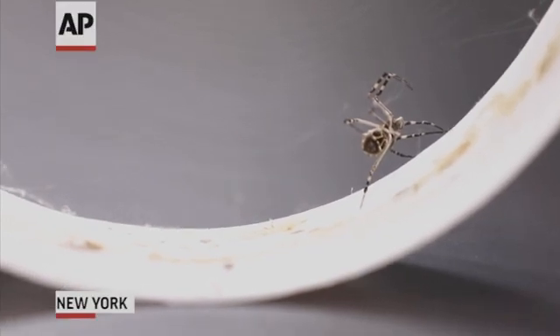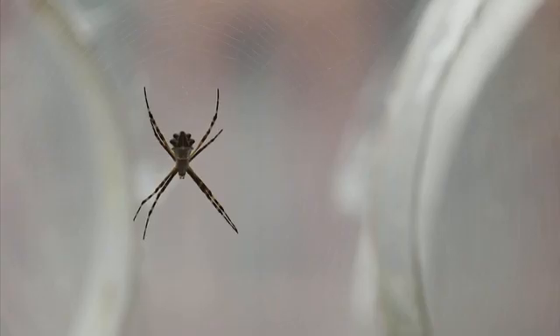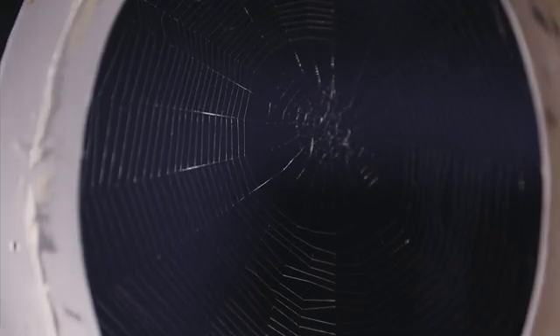What is fascinating about spiders? I mean, I could just go on and on about that. But I think, for me, what's absolutely captivating is trying to understand how they make silk. And they make so many kinds of silk — that's just what boggles my mind.